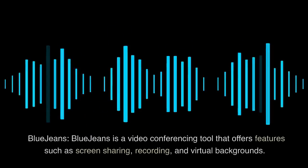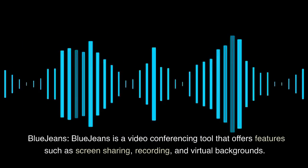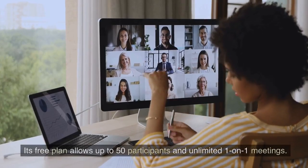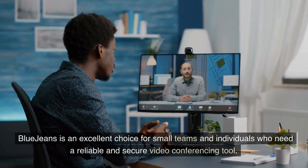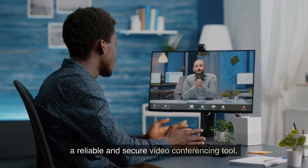7. BlueJeans. BlueJeans is a video conferencing tool that offers features such as screen sharing, recording, and virtual backgrounds. Its free plan allows up to 50 participants and unlimited one-on-one meetings. BlueJeans is an excellent choice for small teams and individuals who need a reliable and secure video conferencing tool.